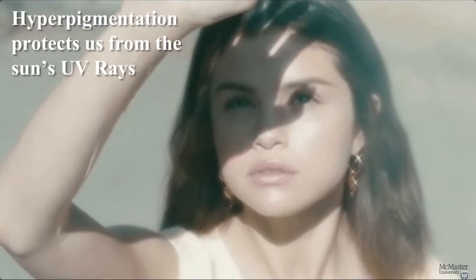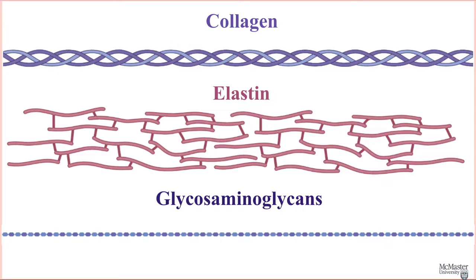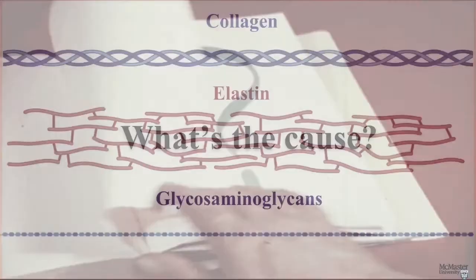The skin also has several important proteins and compounds. First up is collagen, which provides structural support to the skin. The next is elastin, another protein which provides elasticity and support in our skin. Lastly, we have GAGs, or glycosaminoglycans. These compounds hold onto water and hydrate and support our skin structure. You've probably heard of hyaluronic acid, the most simple GAG.